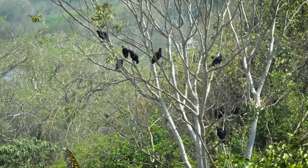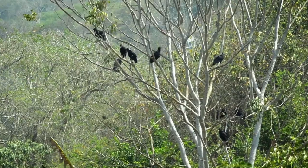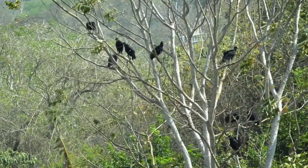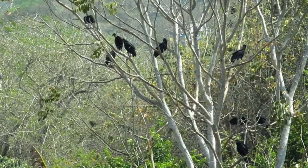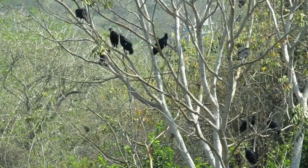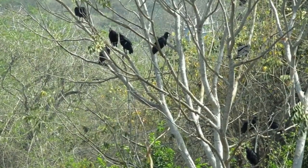Vultures have excellent eyesight, which helps them locate carrion from great distances. Their eyes are adapted to spot movement and detect carcasses hidden among vegetation or in open areas. This visual acuity also enables them to spot other vultures in the sky, indicating potential food sources.